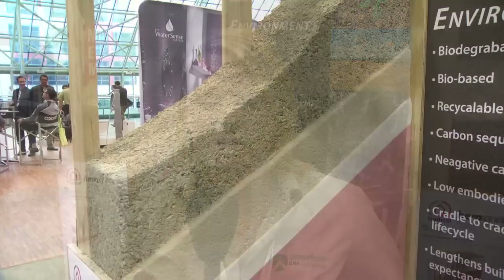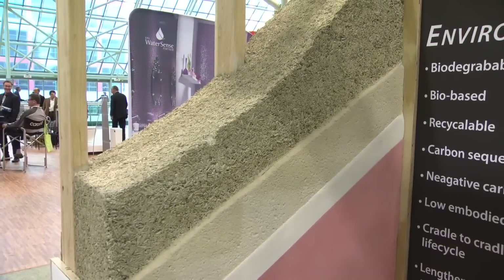Tratical Hempcrete is basically made out of the waste product from the industrial hemp processing process. It is the woody core shiv from the industrial hemp plant, and it is mixed with a proprietary lime putty binder. It is biodegradable, carbon sequestering, carbon negative, and completely recyclable.